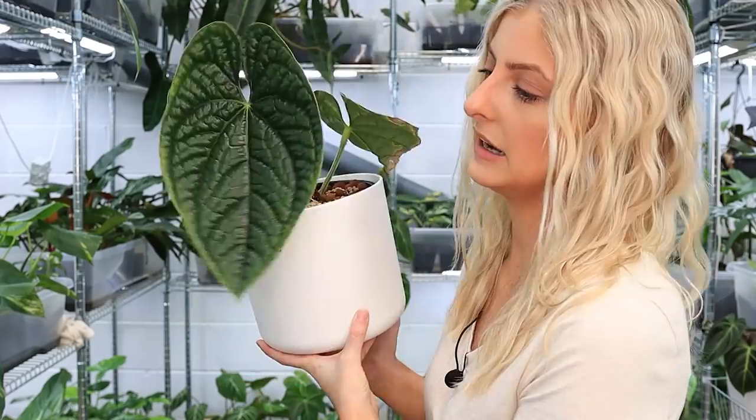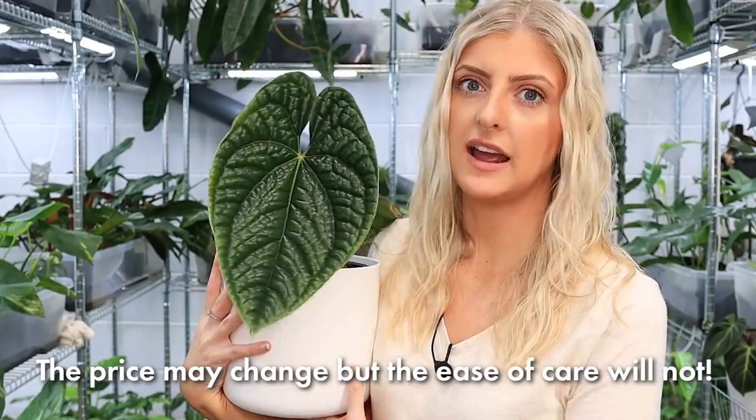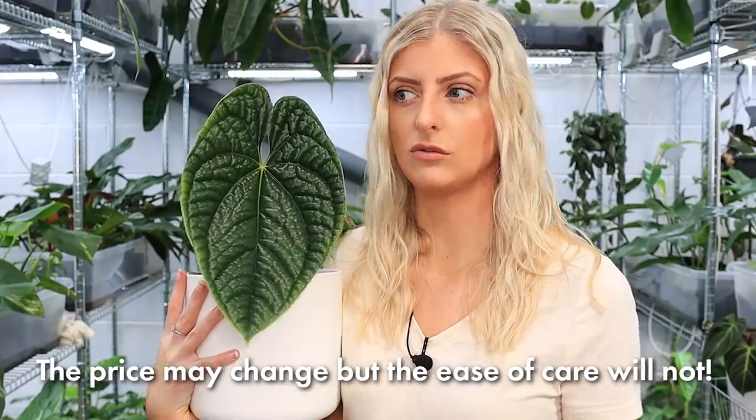You didn't ask me what the cheap Anthuriums were — you said what's good for a beginner. Yes, price comes into it, I understand that, but it's about ease of care more than anything. You can be a beginner and have a bigger budget. I really wanted to keep this video in line with how easy plants are to care for regardless of price, because the price is determined by availability. If you watch this video in two years' time, what I'm saying about this being expensive might be a lot of crap because now it's cheap.